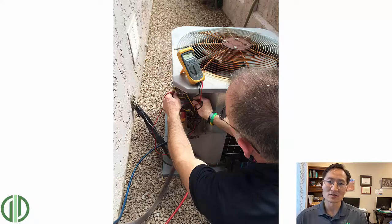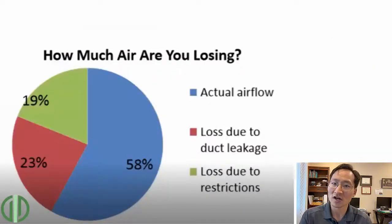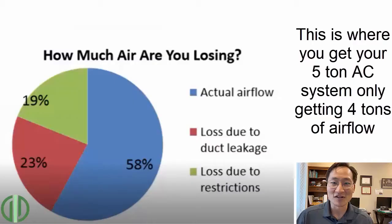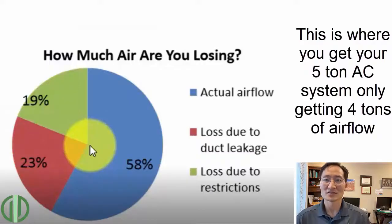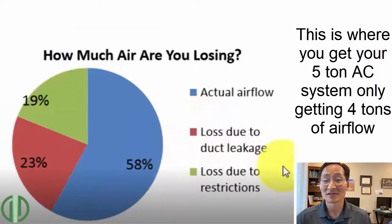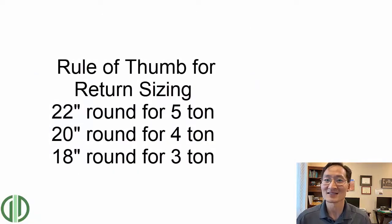We need to enlarge the return to get more air into the unit so you get more air out. Having a restrictive return is going to make the unit work harder. Your AC system, just like us breathing through one sipping straw, would be starved for air and overworked. You also get decreased output — your five-ton AC system is probably working like a five-ton but you're only getting four tons of air out, and it causes a noisy, wind-tunnel sound through the return. We call Phoenix the land of no return because we only have one return per AC system, so a 2,000 square foot home will only have one return in the whole house, and that return is typically undersized from the start.